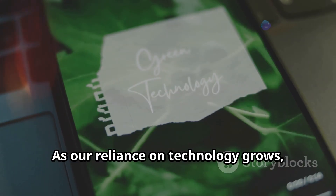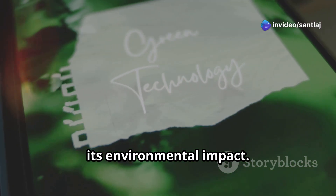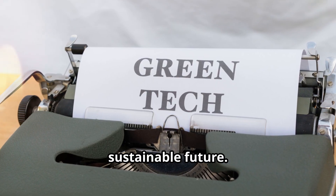As our reliance on technology grows, so does our responsibility to mitigate its environmental impact. Embracing green computing is vital for a sustainable future.